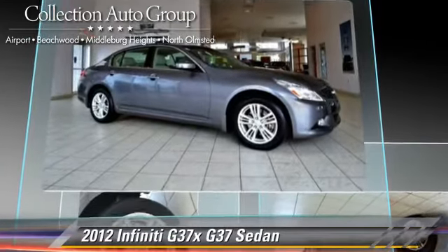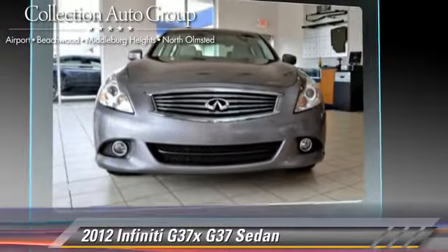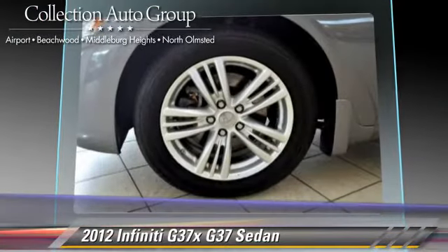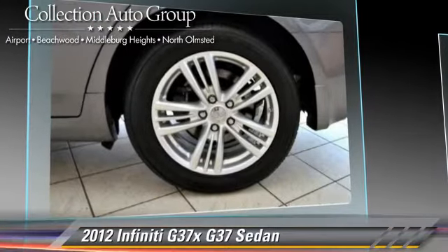This Infiniti features powered door locks, 4-wheel drive, and all-wheel drive. Safety features include fog lights and 4-wheel ABS.